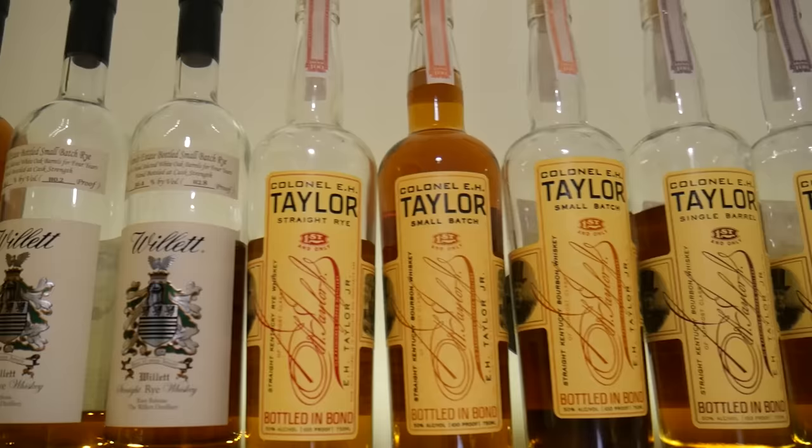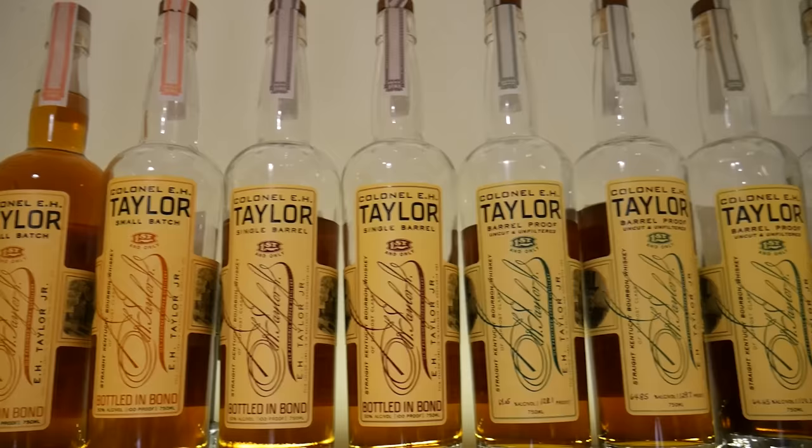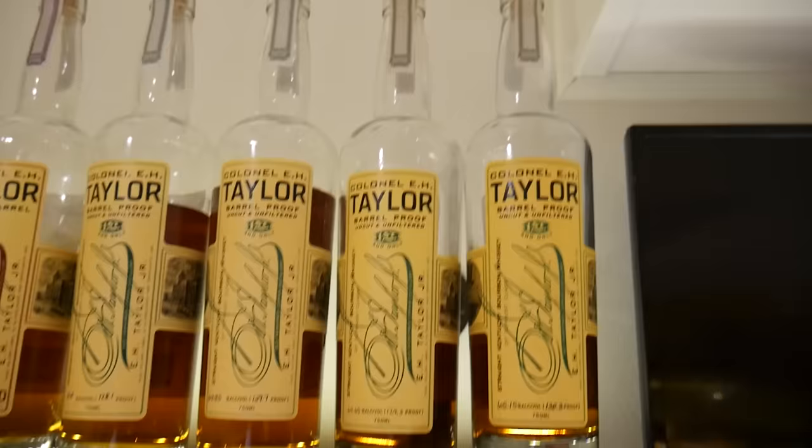Top shelf over here: a Mid Winter Night's Dram — five, six, seven — I don't have eight yet. Got the Willet Rye, Colonel Taylor straight rye, small batch, single barrel, two different years, and then I have barrel proof from '17, '18, '19, and '20. That is amazing stuff right there.